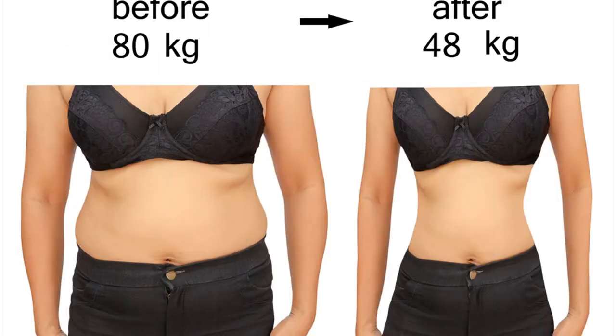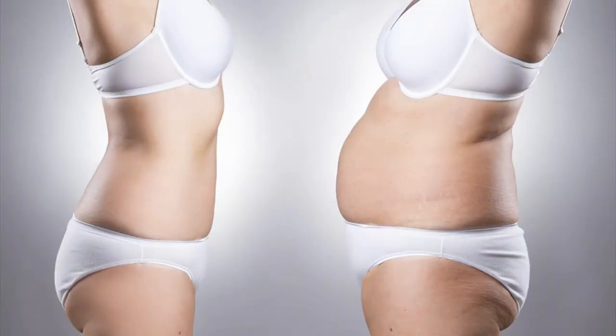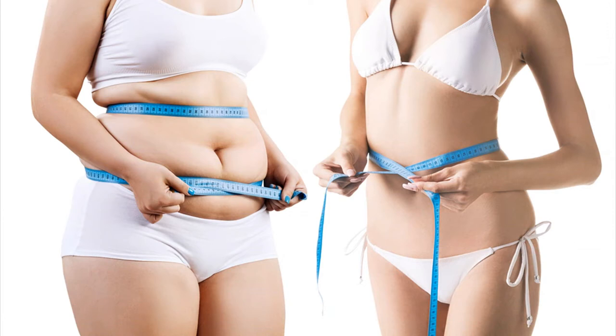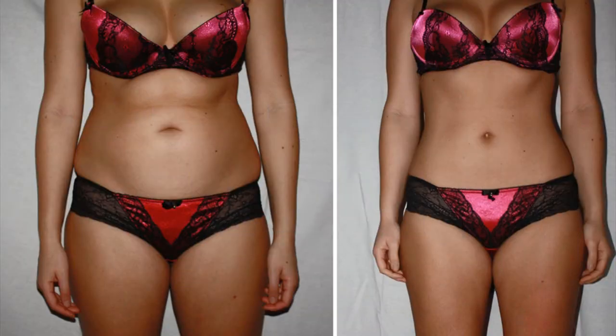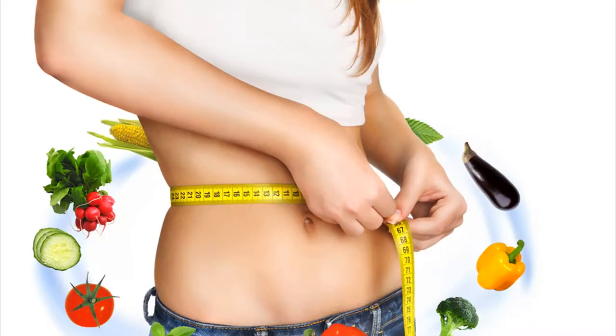Leptotox has been specially designed to provide a solution for the body's leptin resistance, which is the main reason for the accumulation of fat cells. Moreover, the formula not only claims to help your body burn excess fat, but the natural ingredients also promise to improve your overall health. This includes strengthening the body's natural immune system, boosting energy levels, and improving the functions of your vital organs. A significant benefit of the supplement, and a major reason for its success, is that it doesn't contain any synthetic or artificial additives. This reduces the risk of side effects for users to a great extent.